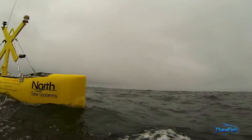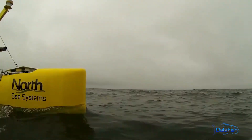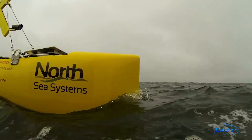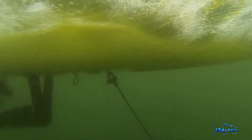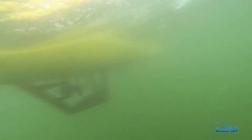DataFish can position sensors in the buoy looking downwards, part way down the mooring mounted in a streamlined housing, or on the seabed. We use an electrical umbilical to tether the buoy, provide power to the sensors, and retrieve data back from the sensors.